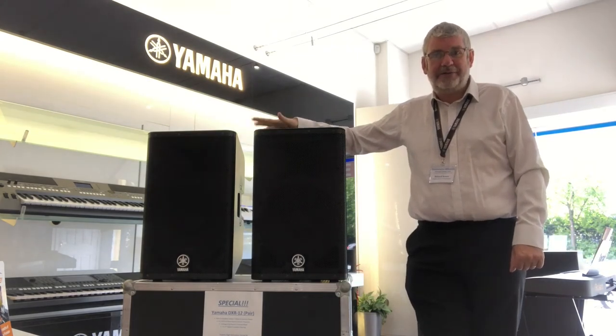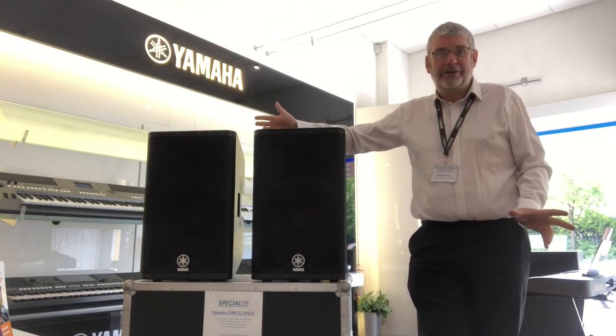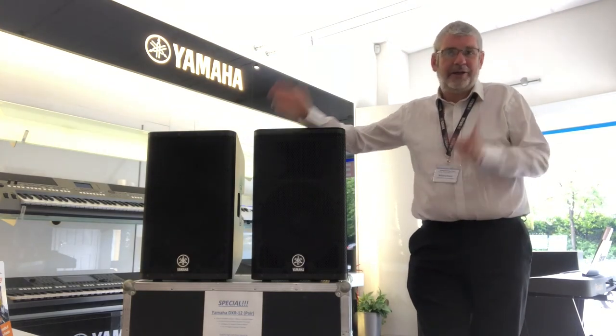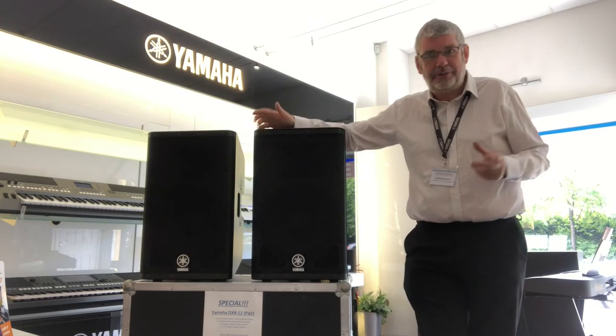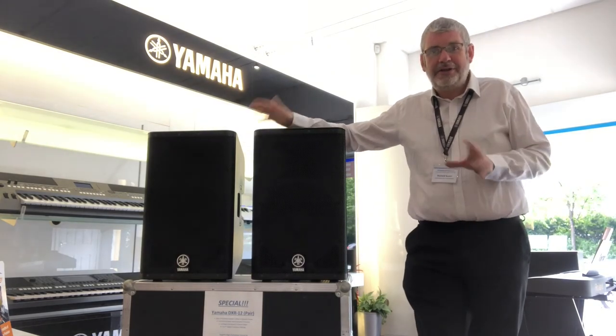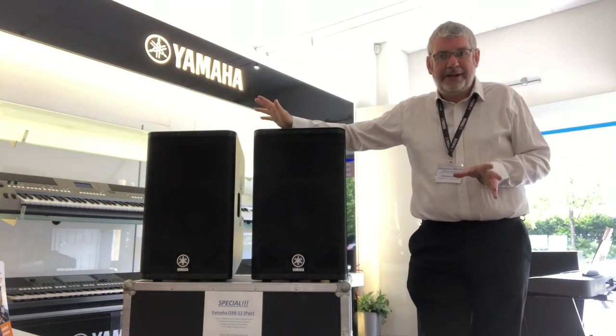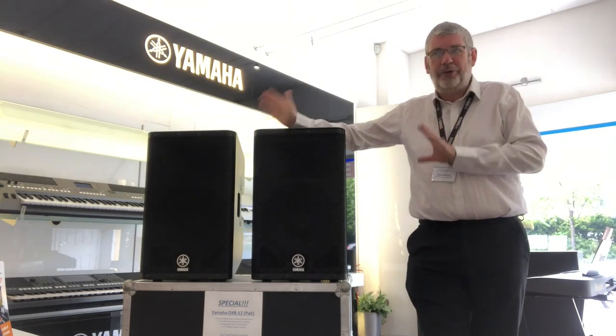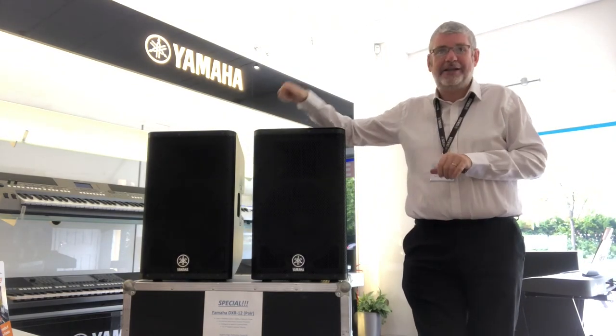It was one of the defining things of the DXR12s. When I was on tour with a pair of these, you went to a venue, you took them out of the bag, you put them on the poles, you turned them on and you played. There was never a lot of faffing about trying to get them to sound good in various halls — they were always, always brilliant. Great set of speakers.